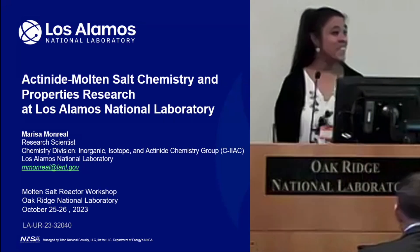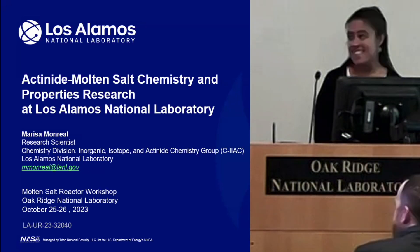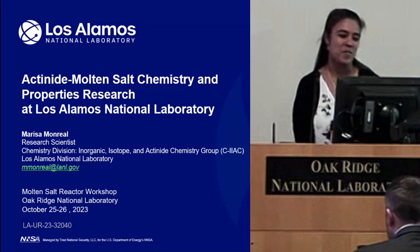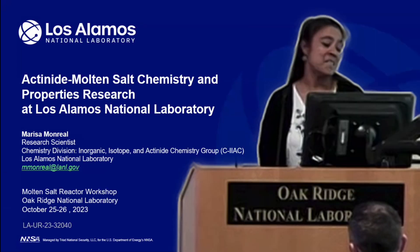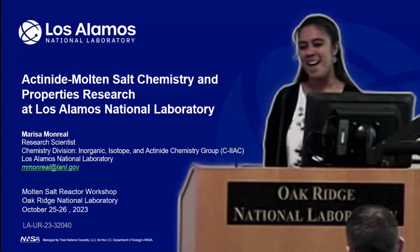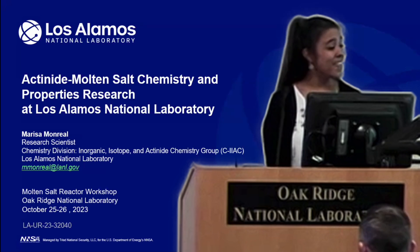Hello, everyone. I'm Marisa Monreal. I'm a chemist working in the CIAC group in the chemistry division at Los Alamos National Laboratory. It's my job today to give you a brief overview of the molten salt research that's going on at Los Alamos.